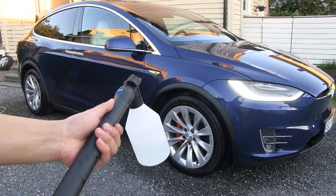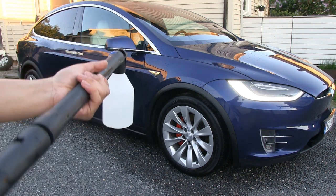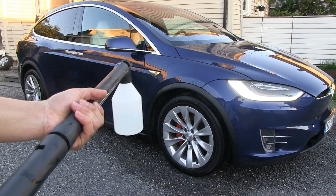The next thing I do is use a foam cannon. I want to foam the car so all the dirt can run off.